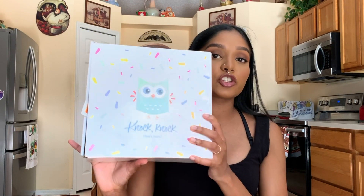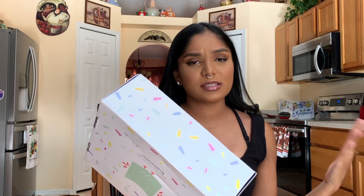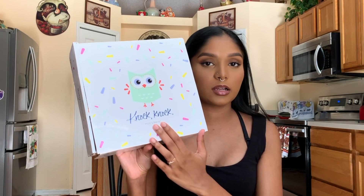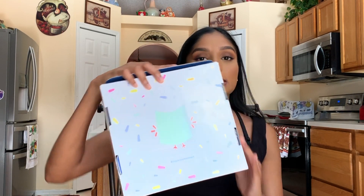Hey everyone, welcome back to my channel! For today's video I'm bringing you another baby registry box — this is the box from Walmart's baby registry. I think I signed up for this; all the information on how to get this box will be linked in my description bar down below. The packaging is super cute — it has an owl on the front and it says 'Knock Knock, Who's Here?' and on the back it also has the owl and the same confetti design.